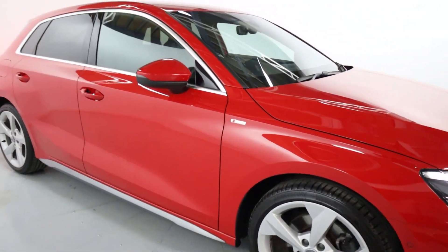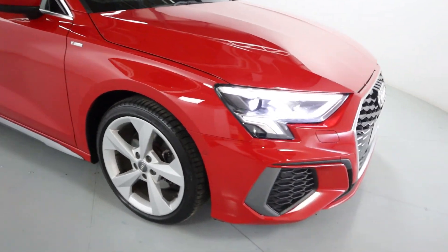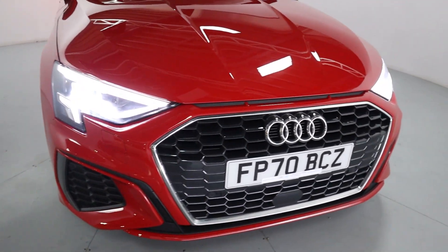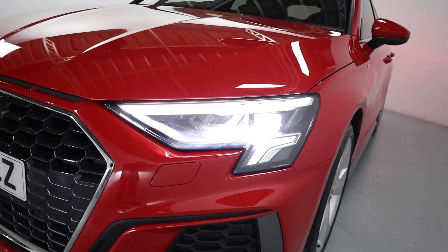It has lovely big alloy wheels, S-line badging around the vehicle, and chrome accents around the windows. The front end has a really gorgeous shape to it with lots of nice edges, front parking sensors, and a chrome grille surround with these beautiful front lights.